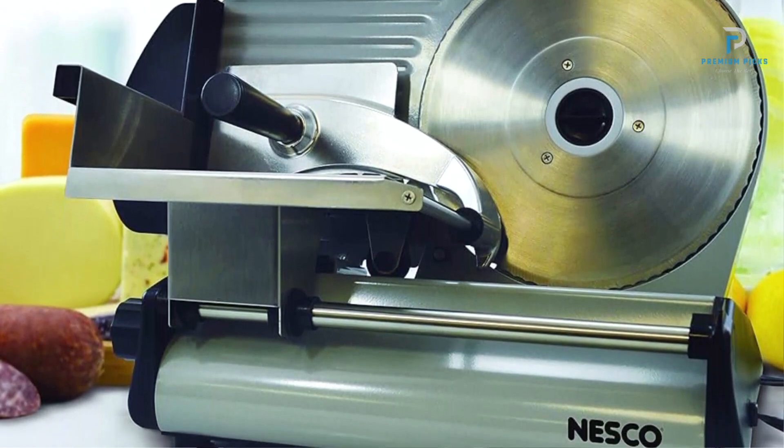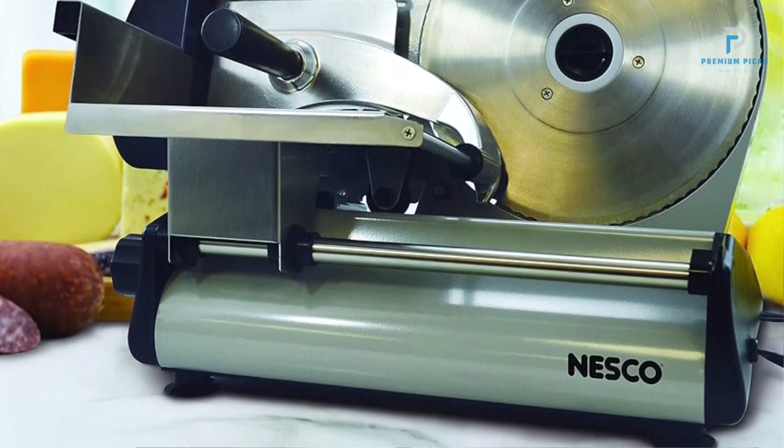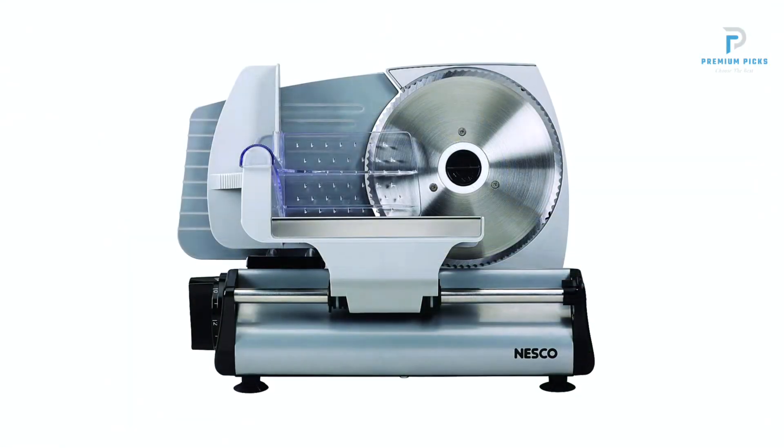Crafted with a full stainless steel sliding food carriage, the Nesco Food Slicer exudes durability and reliability. Its sturdy construction ensures longevity, making it a valuable addition to any kitchen setting.